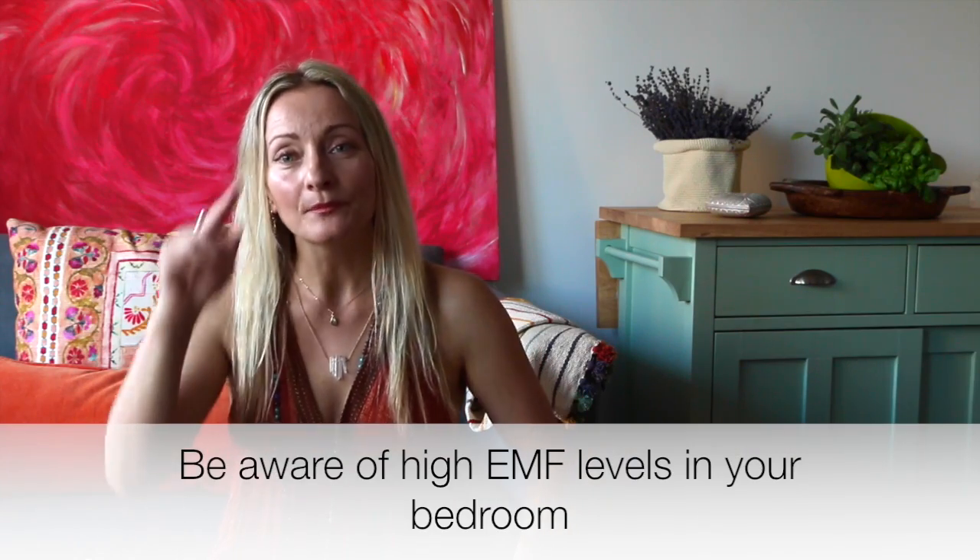In terms of health for your bedroom, be aware of high EMF fields. Modern bedrooms are so plugged with high EMF fields from computers, phones, and electric alarm clocks, and they're damaging to your health. Make an effort to remove all electric appliances from your bedroom and sleep better.